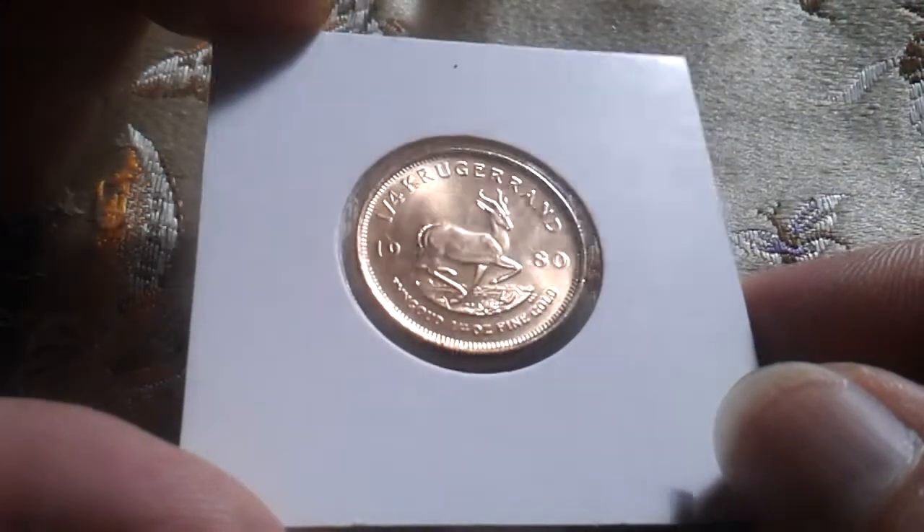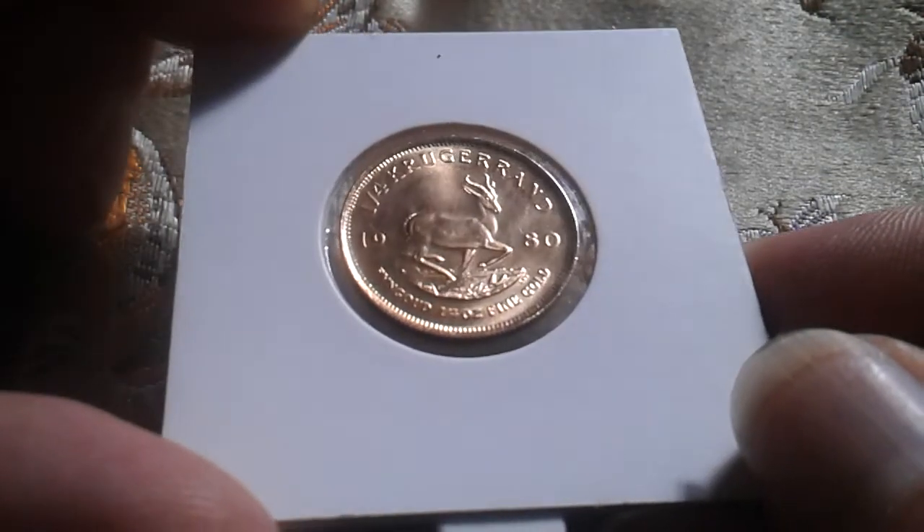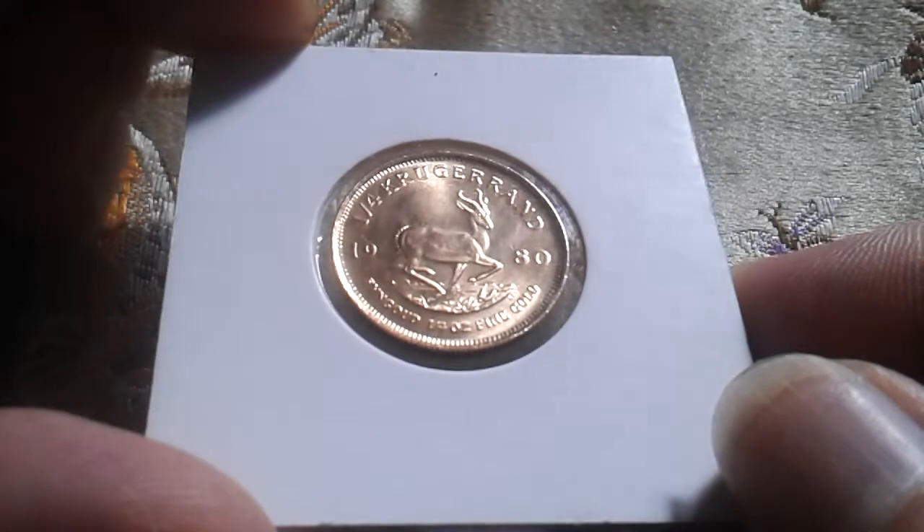Quarter ounce Krugerrand 1980 — Feingold quarter ounce, as it reads on the coin.